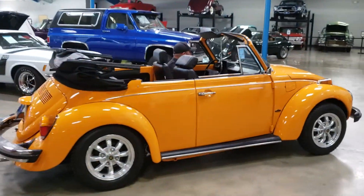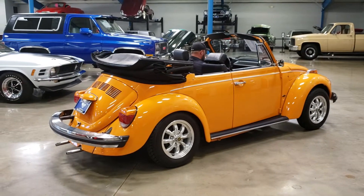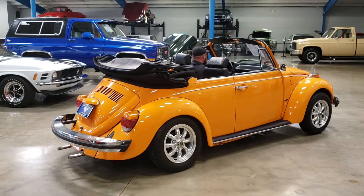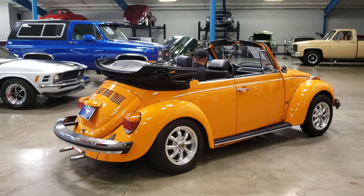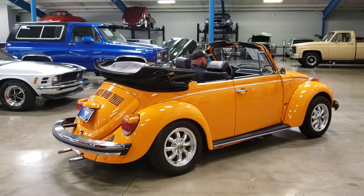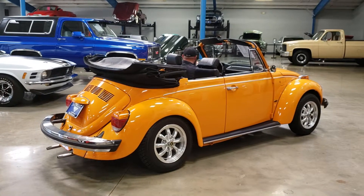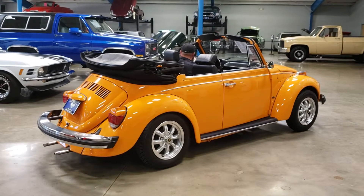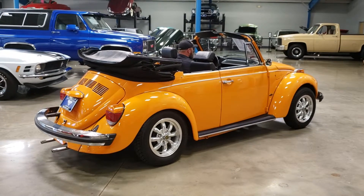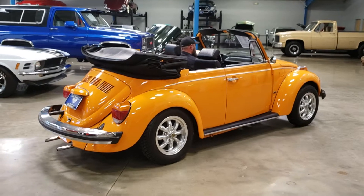Come to the rear here and we will fire her up. As you can hear, the engine idles nice and smooth. Sounds great when it revs. Fired right up. No smoke.